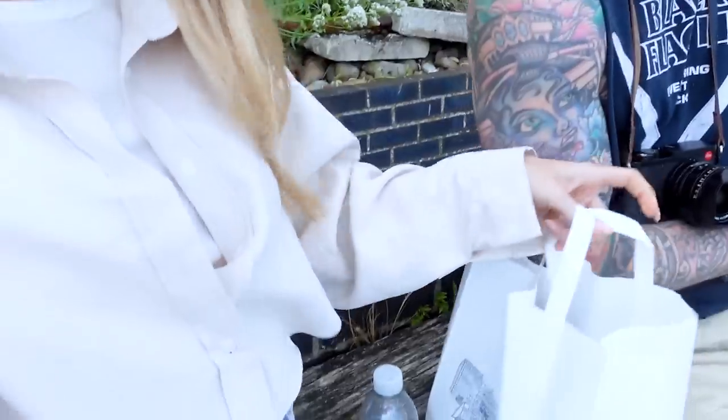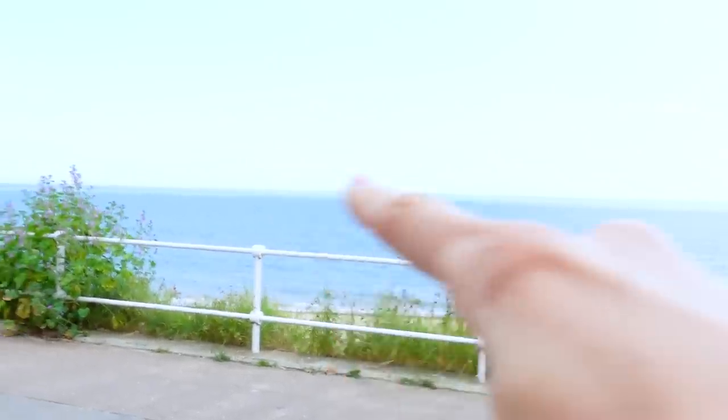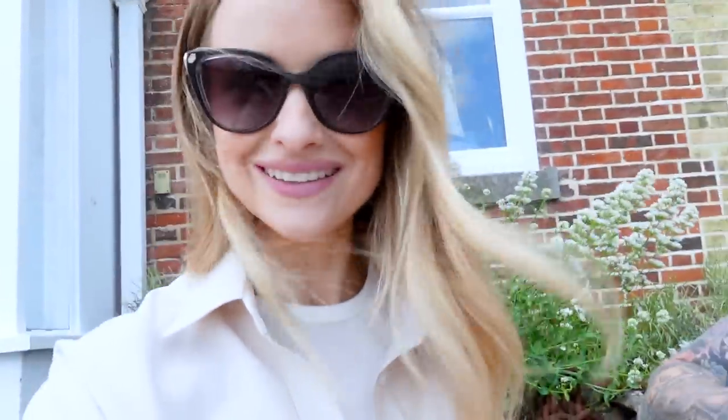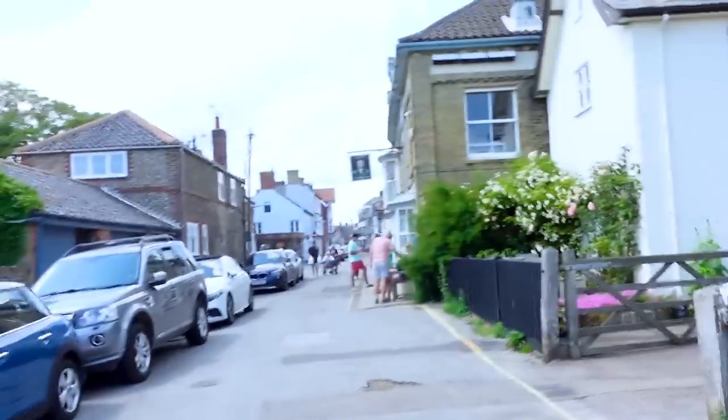We've decided to come into Southwold so you can see it — you guys know how much I love a seaside town. It's literally 15 minutes from Wilderness. We've just got ourselves some fish and chips and we're sat out looking at the beach. It looks like the Maldives — light blue and dark blue. We've got scampi fries, mushy peas, gravy. I love scampi, it's my favorite. The adventures of Beau, Alex, and Beau — what a very cute little place this is.